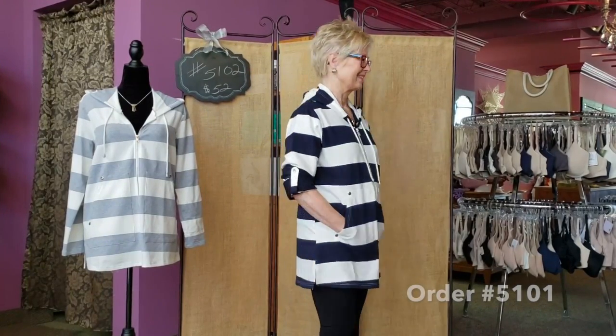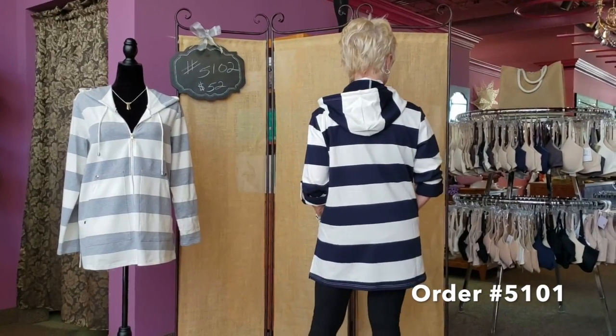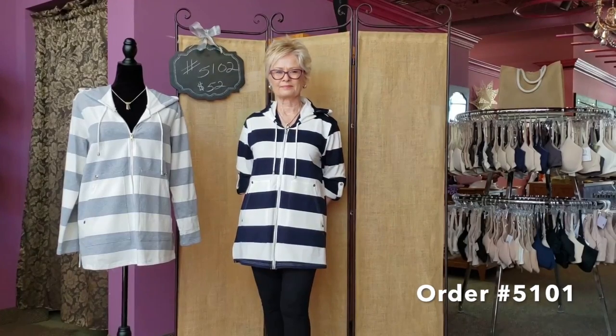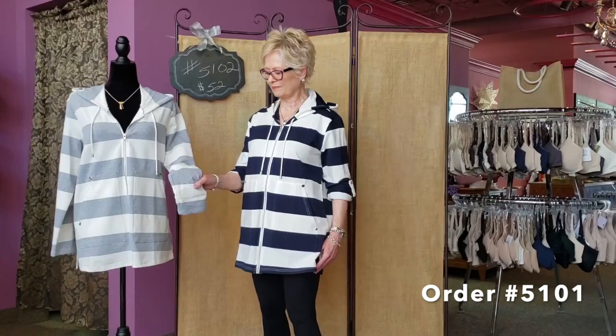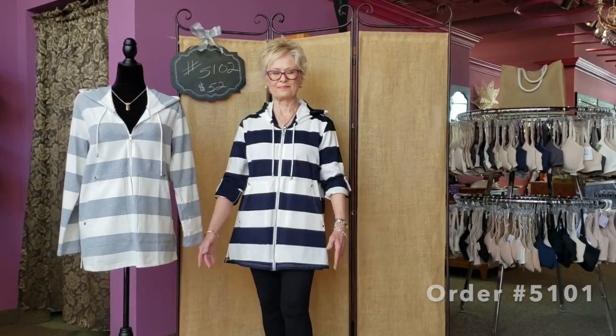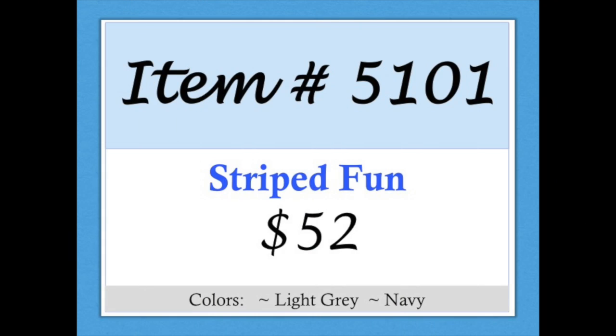Item 5101, Striped Fun. This zip-front jacket's fun is found in its features: wide stripes, a drawstring hood, and large front pockets. Its sleeves can be worn down or rolled up and secured with snap tabs. Made of cotton spandex, it is cute and comfy. It comes in light gray or navy stripes. Item 5101, Striped Fun.